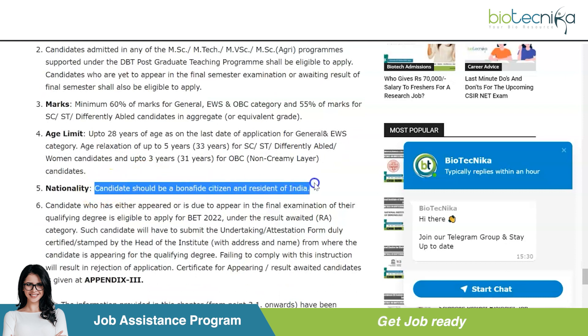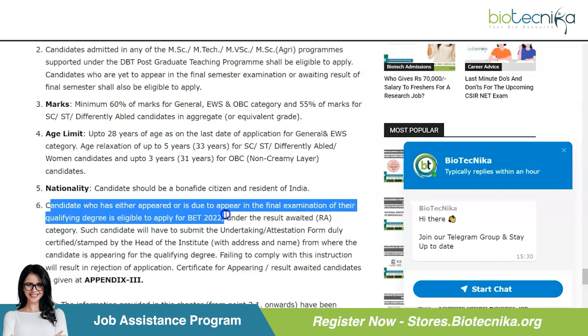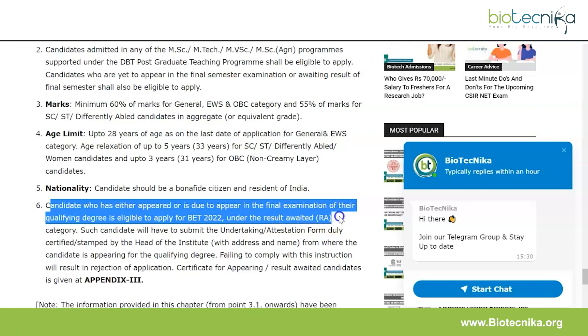Candidates must be bona fide citizens and residents of India. Candidates who have either appeared or are due to appear in the final examination of their qualifying degree are also eligible to apply for BET 2022 under the result-awaited category.